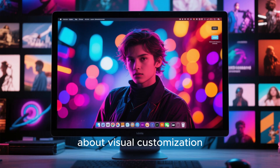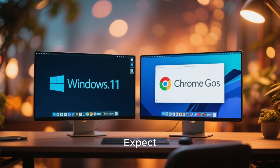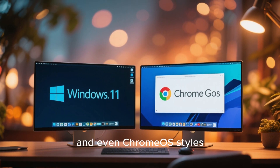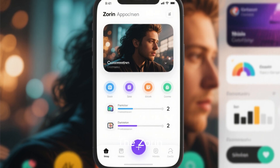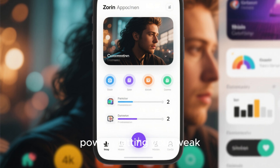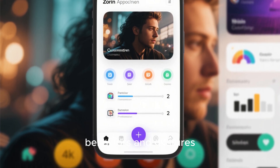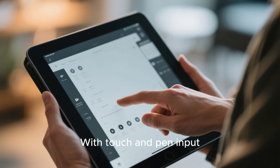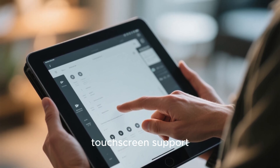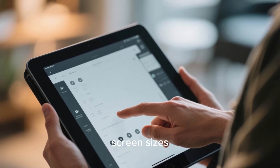For users who care about visual customization, Zorin OS 19 could take personalization to the next level. Expect more built-in desktop layouts that mimic Windows 11, macOS, and even Chrome OS styles. The Zorin Appearance app will likely gain more power, letting you tweak everything from icon sets and panel transparency to window behaviors and gestures. With touch and pen input becoming more common on modern devices, Zorin could also improve its touchscreen support, delivering smoother gesture control and better scaling across different screen sizes.